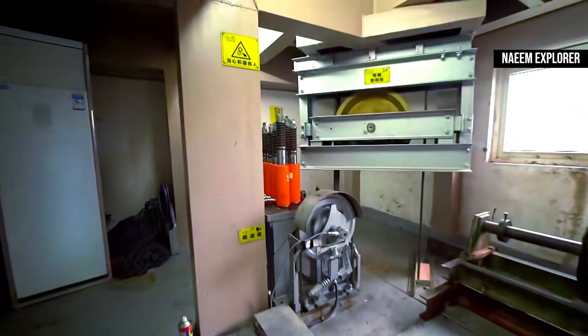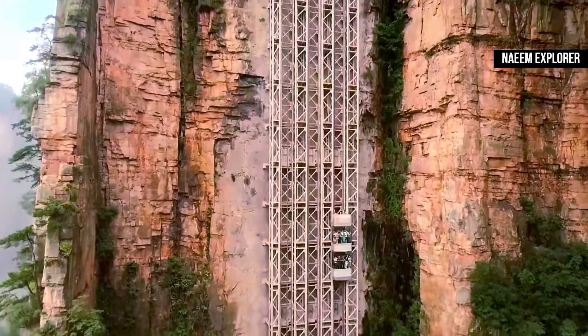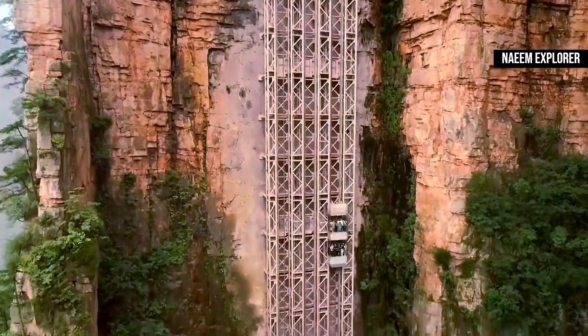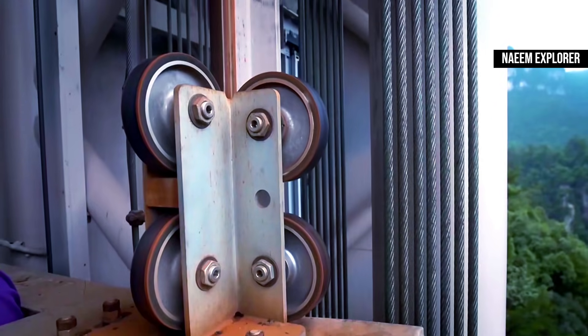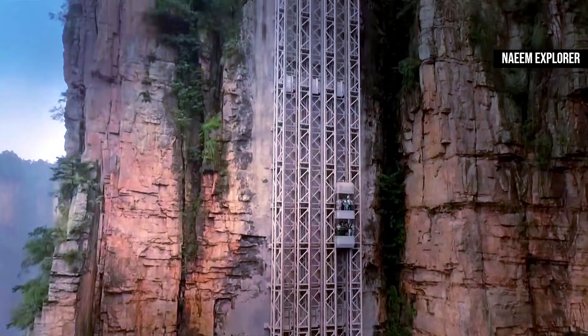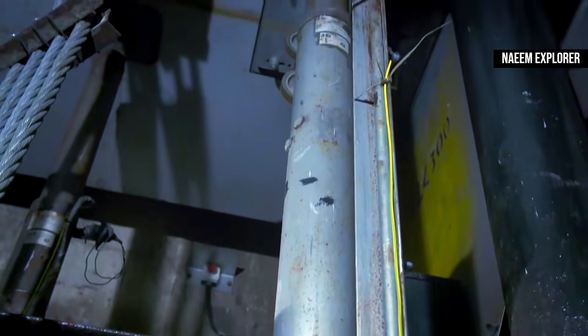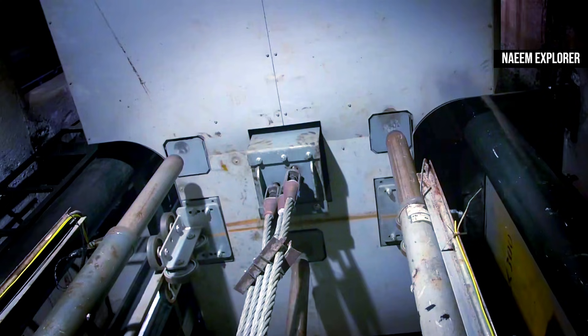The computer controls the car to keep it smooth during operation. In order to save electricity, the motor recycles electricity when the car descends. The most important design is safety. The first safety measure is that the elevator cars are connected by seven cables, each of which can bear the weight of the car alone. The second measure is rails on both sides of the car, which can stop the car in an emergency if the cables fail. The third measure is four hydraulic buffer piles installed in the elevator shaft, which can mitigate the impact of the car if the above equipment fails.